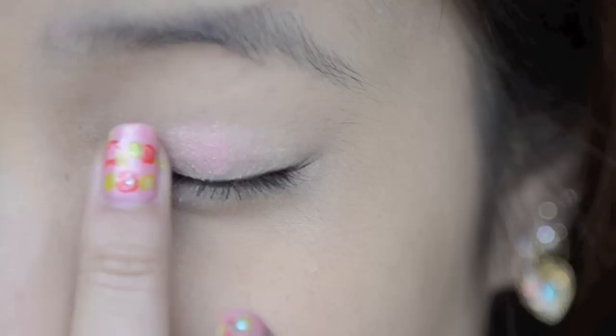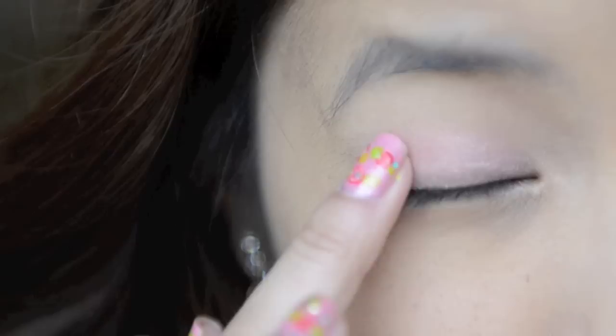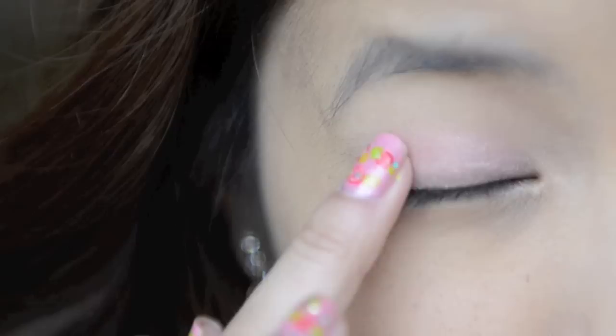So now take a pink eyeshadow and apply this all over your eyelid. As I said before, I don't like carrying brushes while travelling, so I usually use my fingers to do all of my makeup. And now taking a copper eyeshadow, apply this on the outer corners of your eyes, blending it in with the pink.